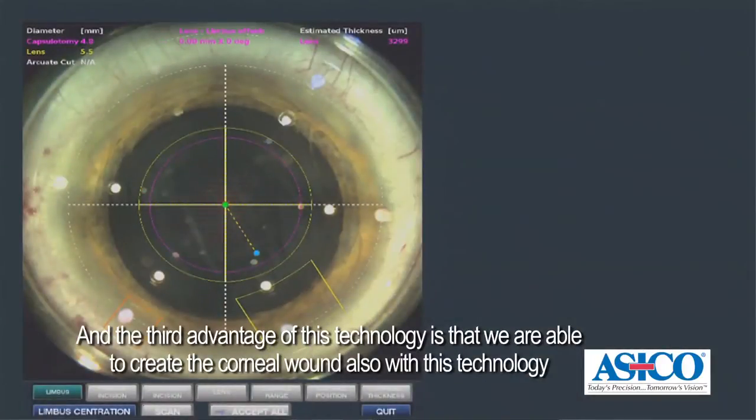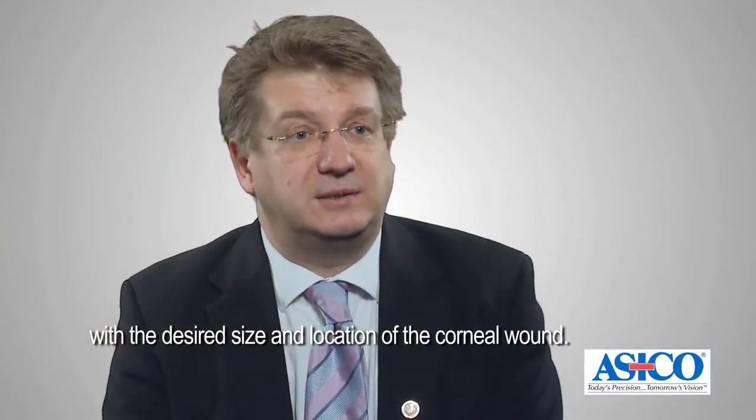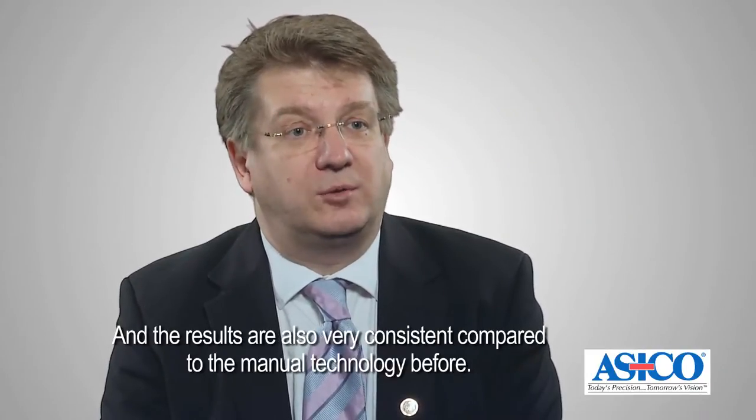The third advantage of this technology is that we are able to create the corneal wound also with this technology, with the desired size and location, and the results are also very consistent compared to the manual technology before.